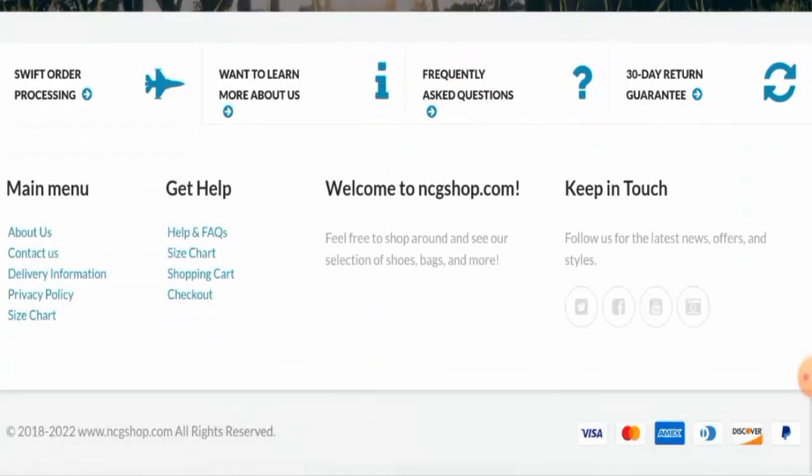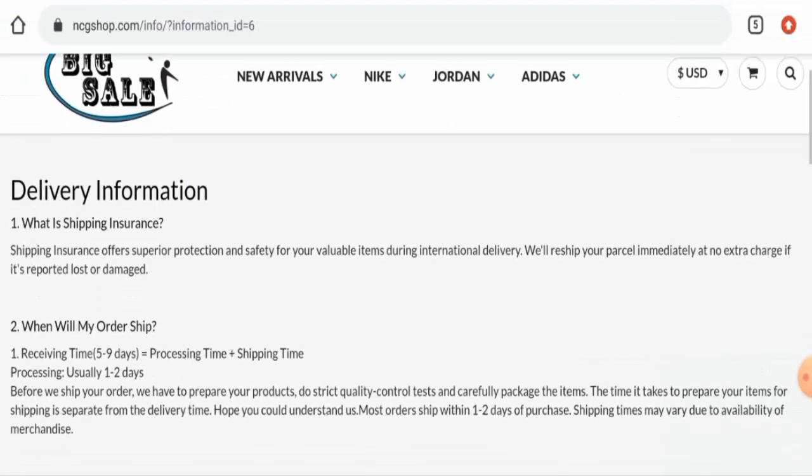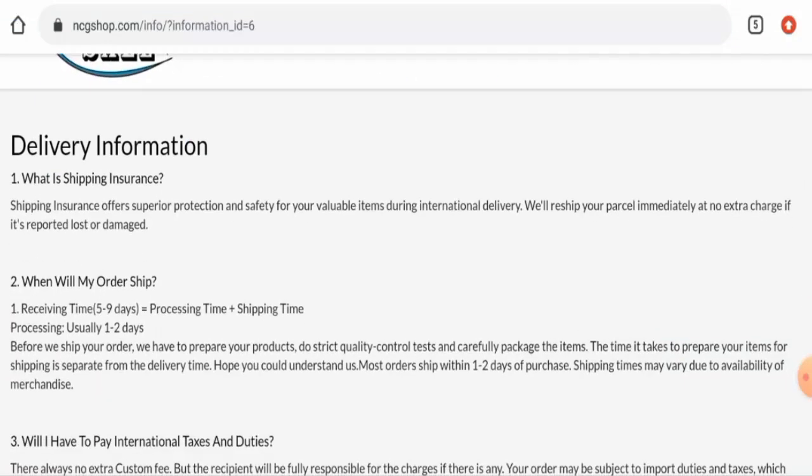Next, we're going to check the other details. First, we'll check their payment method — scroll down and you can see they accept Visa, Mastercard, Amex, Discover, PayPal, and many more. Next, we'll check their delivery information. Their processing time usually takes one to two days and the receiving time takes five to nine days.